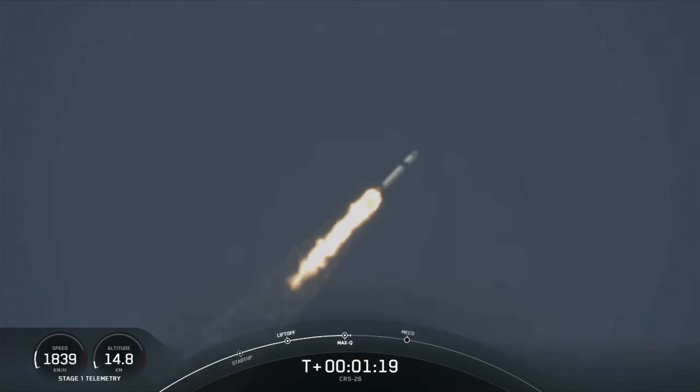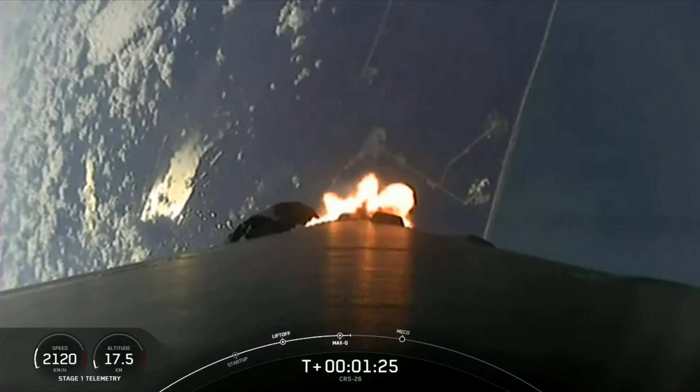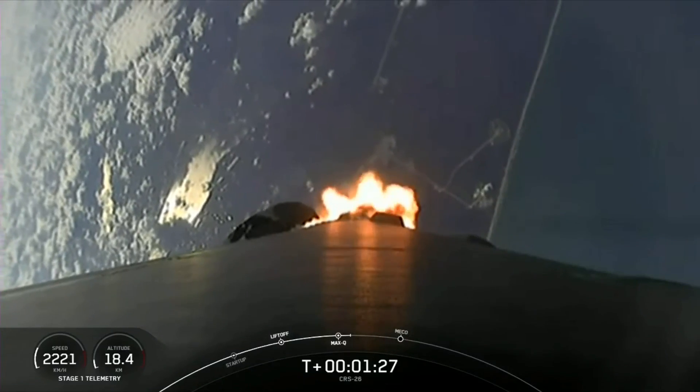And there's that call-out that we passed through max-Q. Great views there of Falcon 9 carrying NASA's CRS-26 mission.